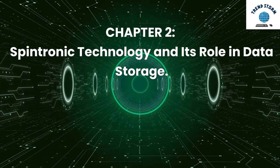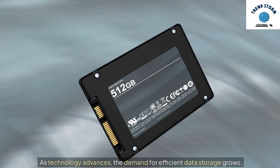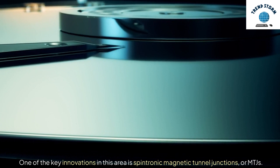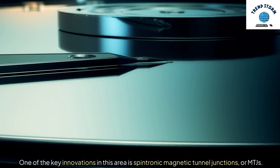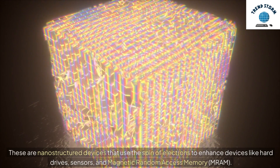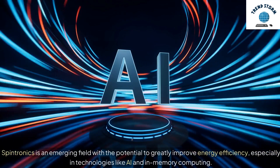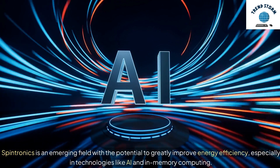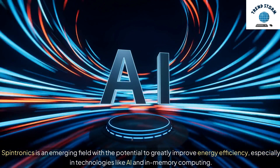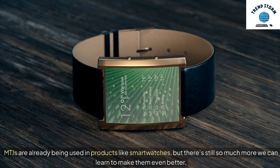Chapter 2: Spintronic Technology and Its Role in Data Storage. As technology advances, the demand for efficient data storage grows. One of the key innovations in this area is Spintronic Magnetic Tunnel Junctions, or MTJs. These are nanostructured devices that use the spin of electrons to enhance devices like hard drives, sensors, and magnetic random access memory, MRAM. Spintronics is an emerging field with the potential to greatly improve energy efficiency, especially in technologies like AI and in-memory computing. MTJs are already being used in products like smartwatches, but there's still so much more we can learn to make them even better.